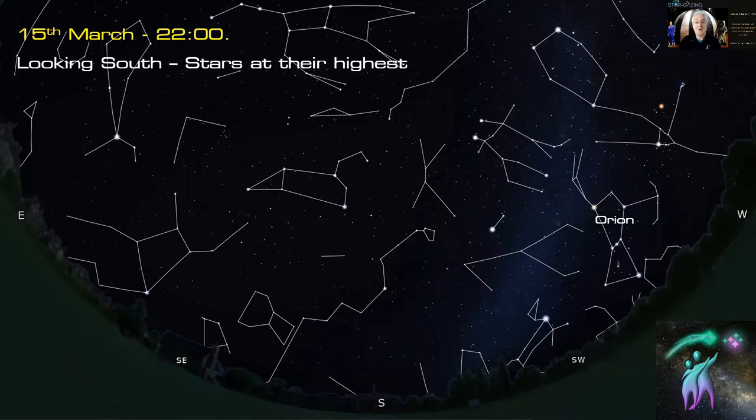Looking south at 10 o'clock in the evening mid-month: Gemini and Orion are starting to set, along with Canis Major and the bright star Sirius — the brightest star in the whole sky — and Taurus the Bull. We've got Monoceros the Unicorn, Cancer the Crab, Leo the Lion, and we're getting into the realm of the galaxies. Then there's the indistinct meandering constellation of Hydra coming down from Cancer into the southern hemisphere, and Crater.